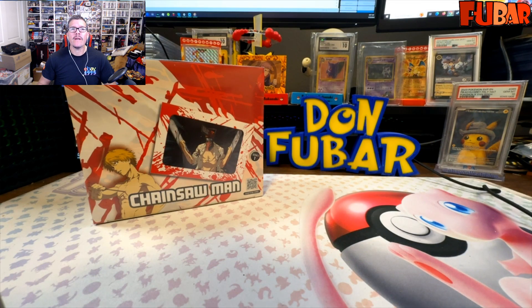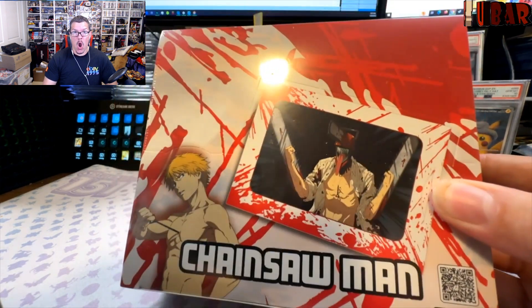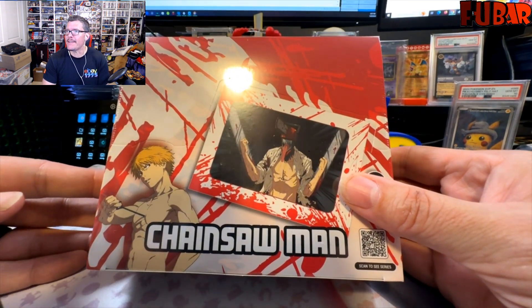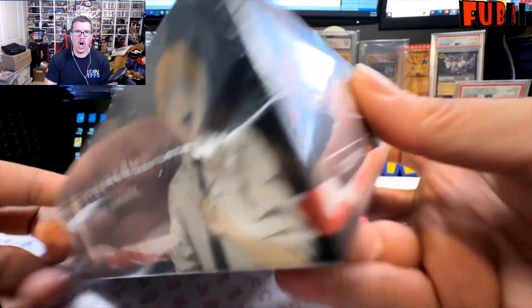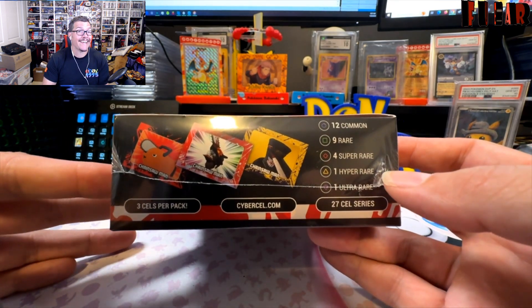It is time once again to dive back into the world of 'What's in that Box.' Today we got more Cyber Cell. The last Cyber Cell box I opened was some JJK — some Jujutsu Kaisen — and today we're going into the realm of Chainsaw Man. You gotta love it: a guy and his trusty companion become one when Denji and Pochita merge into Chainsaw Man.